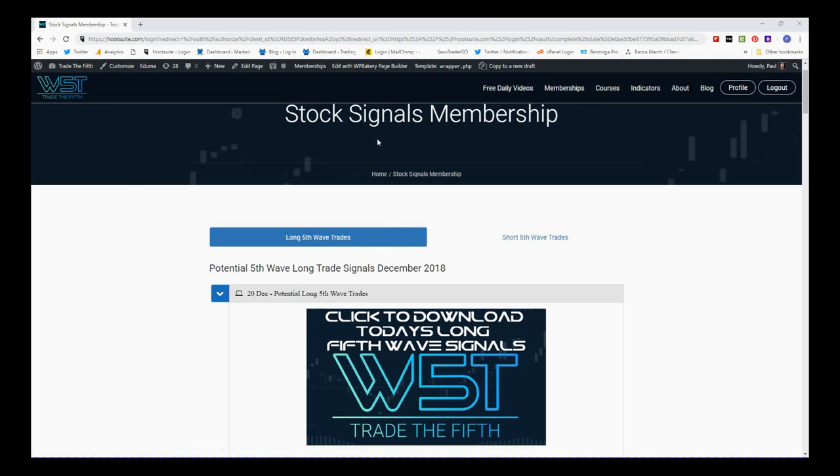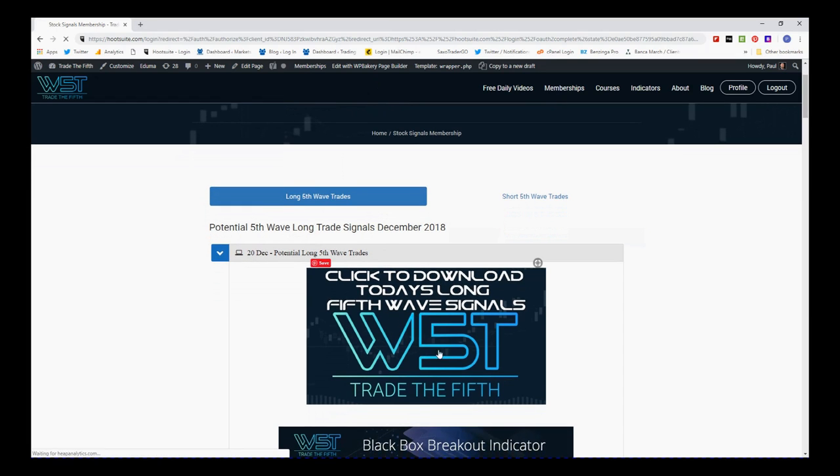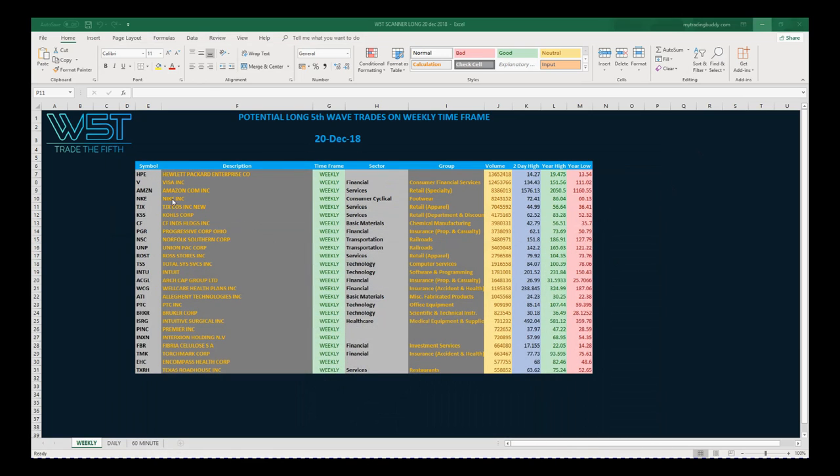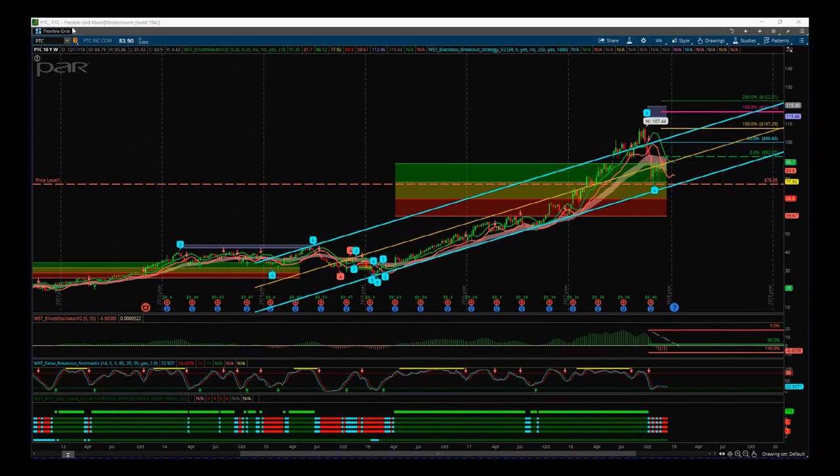In our membership area we get potential short and long fifth wave trades, and our members simply click on the image for today and download the spreadsheet. On the weekly time frame here we've got lots of potential fifth wave longs — not all of them will set up properly. We also have potential dailies and 60-minute charts. I've chosen PTC on the weekly time frame for a potential long fifth wave move.